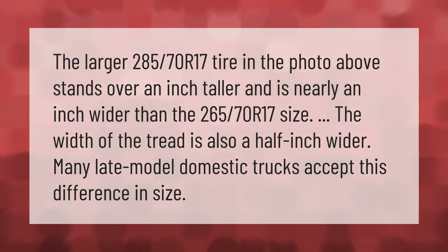The larger 285/70R17 tire in the photo above stands over an inch taller and is nearly an inch wider than the 265/70R17 size. The width of the tread is also a half inch wider. Many late-model domestic trucks accept this difference in size.